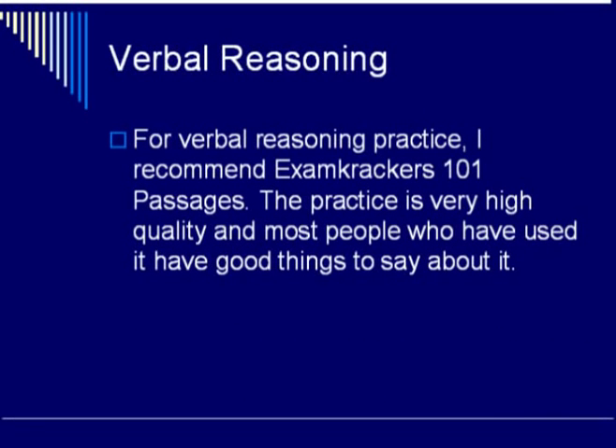For the verbal reasoning section you will need good practice material in order to refine your skills, and I recommend Exam Crackers 101 Verbal Reasoning Passages. The practice is very high quality, and almost everyone who has used it agrees that it is a good simulation of what you will find on the MCAT.